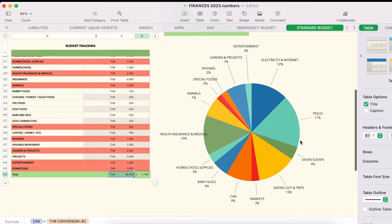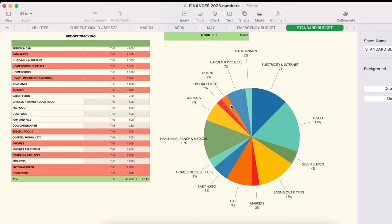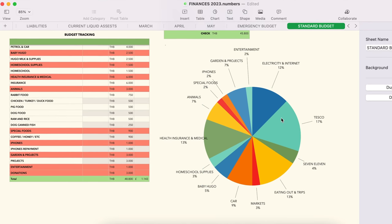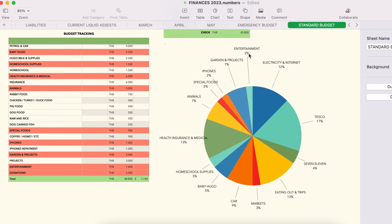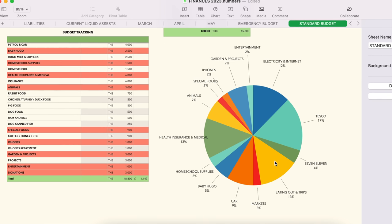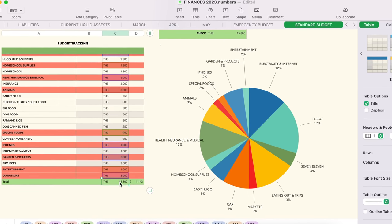Looking at the pie chart breakdown of our spending: health insurance is quite a big chunk — nearly as much as our Tesco food spend — and that'll be similar for you if you go private. Entertainment is quite low; if you like to party it'll be higher. Animal costs and baby Hugo's costs would be eliminated if those don't apply to you. Car running costs are a significant slice, and eating out and trips take up a fair portion too.